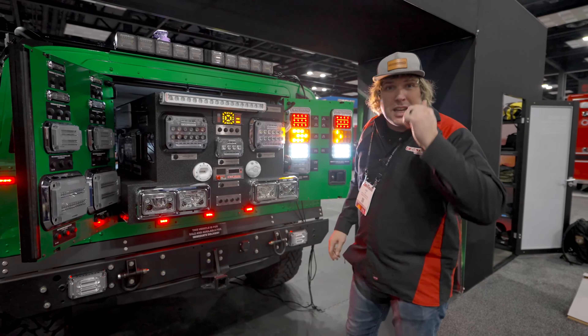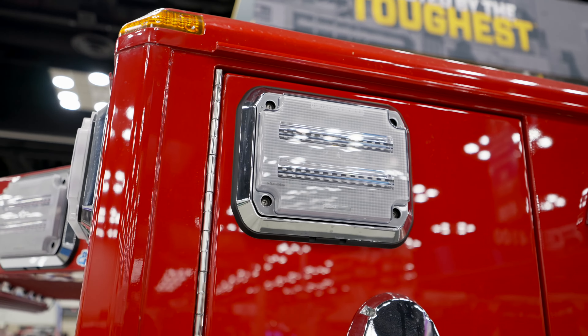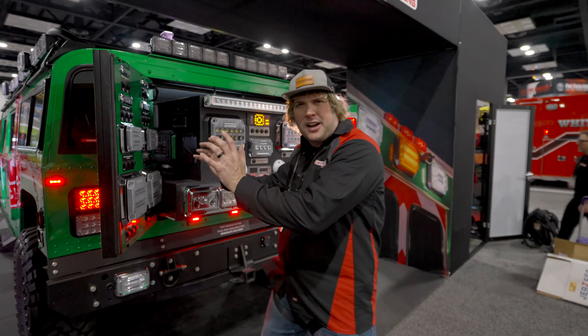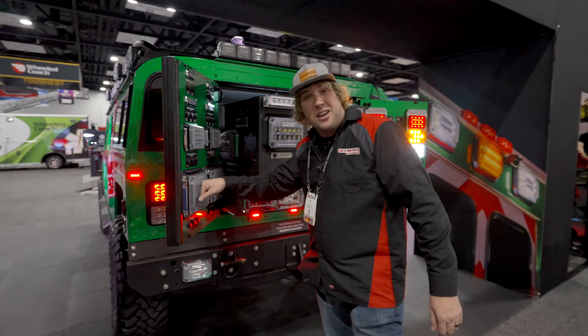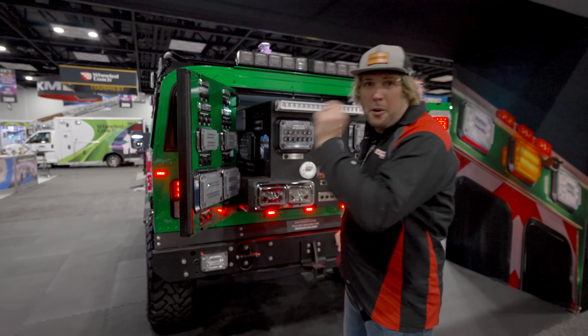We have a demo truck in the Wheel Coach booth with our standard ambulance warning lights on it — that's for Laredo, Texas, and it looks awesome. If you're looking for a more simple, cost-effective product that still has ultra-high performance — and you can hang a Humvee from it — the standard FireTech Guardian warning lights are specifically designed for the ambulance market. You can see those with our partners over at Wheel Coach.